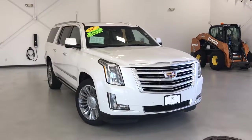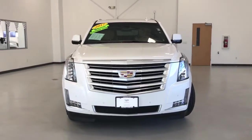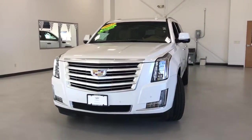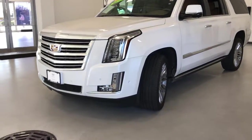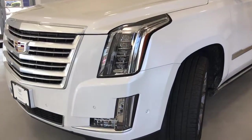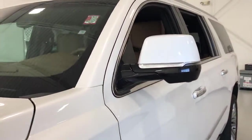Get into the 2017 Cadillac Escalade ESV. With less than 60,000 miles on the odometer, this vehicle stands out from the rest. The Escalade exceeds expectations for craftsmanship and luxury while effortlessly handling any task. It's the ideal blend of style and utility.